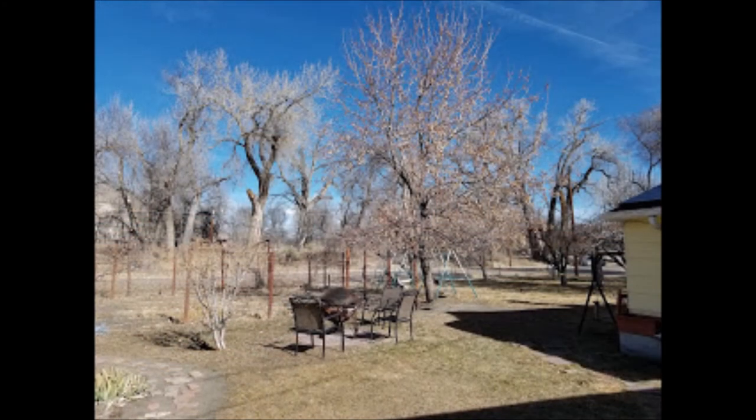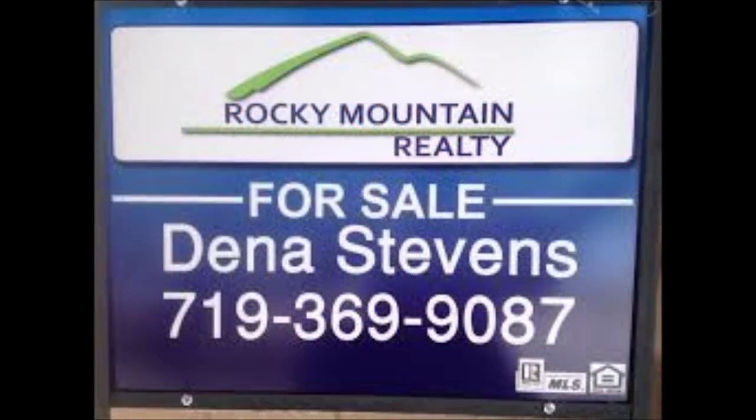Beautiful piece of property. If you have any questions or would like more information, give me a call at 719-369-9087. I'd love to talk to you. Thank you for watching this little video.